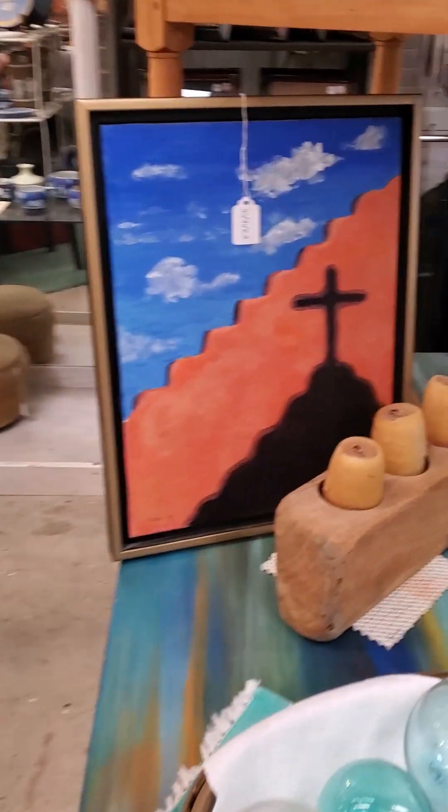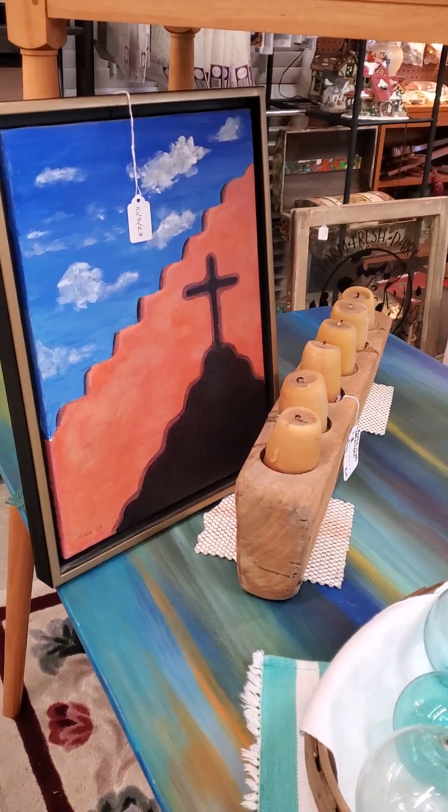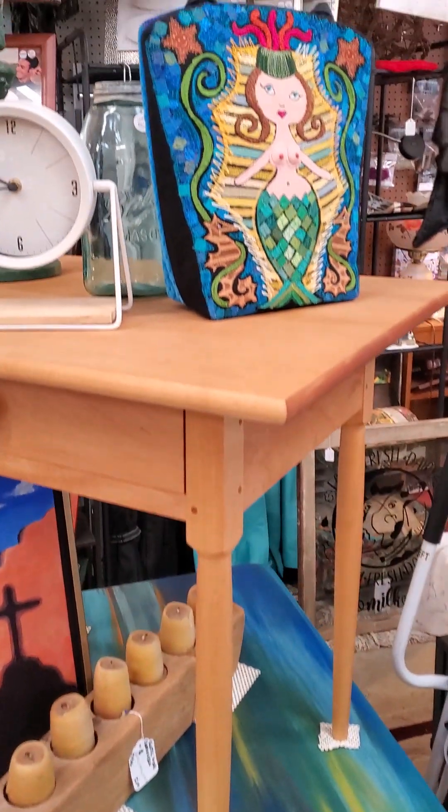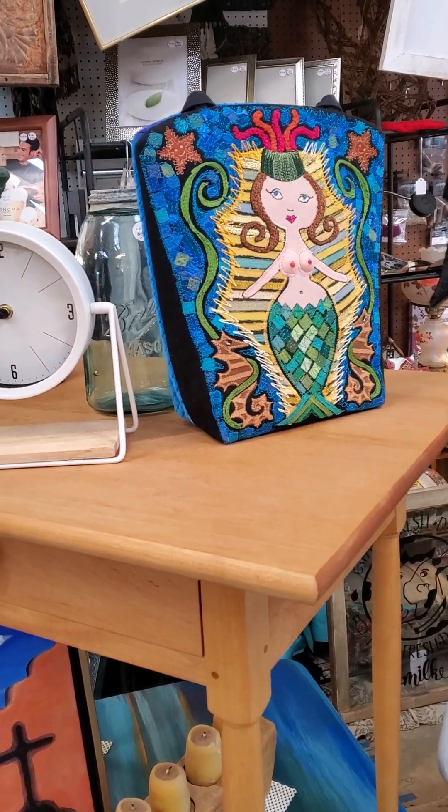This is a piece from Bob Cook from the John Kimbrough estate. And this is a friend of mine who loves mermaids — she brought that in.